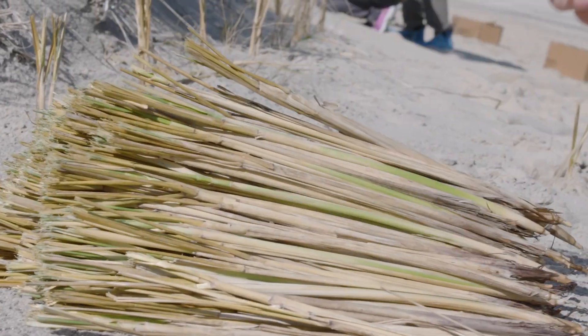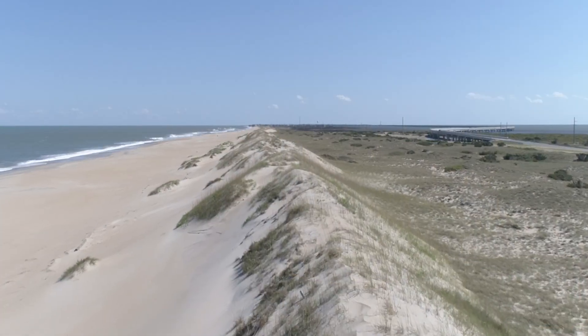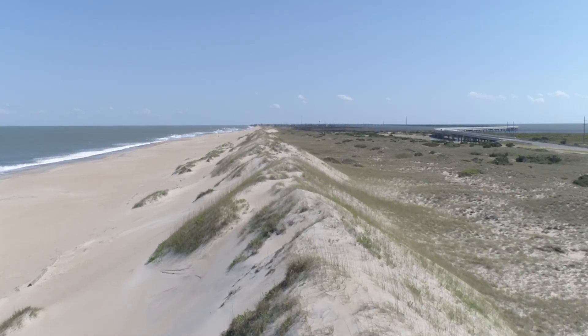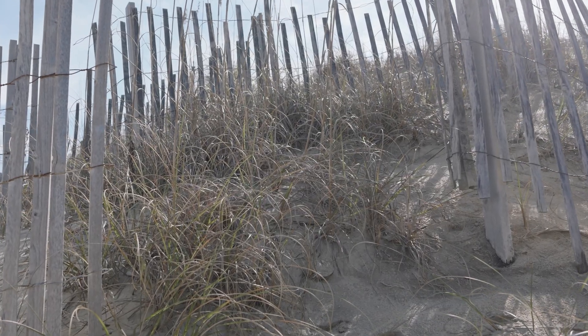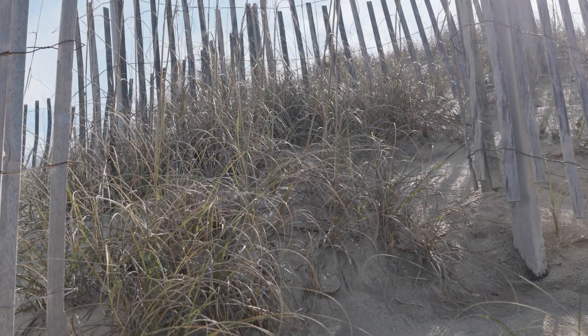My research is in barrier islands and coastal dunes and how they change over time naturally and also with climate stressors. We are also conducting a lot of research trying to understand best practices for dune restoration and dune management.